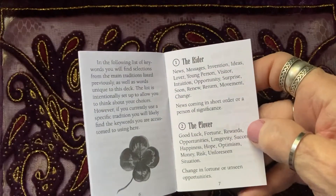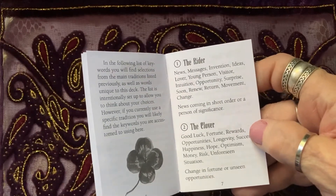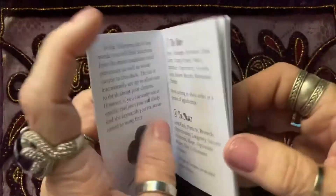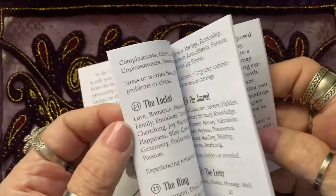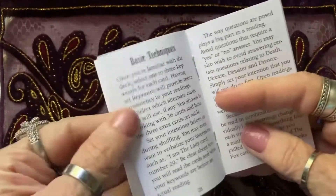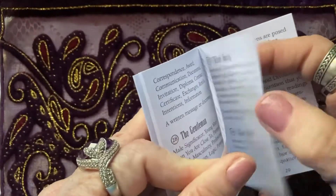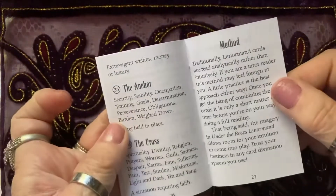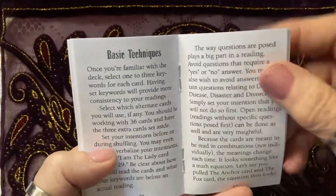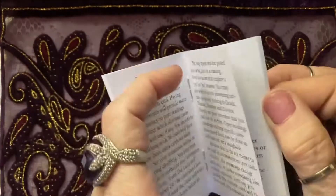I use Lenormand cards a lot of the time for yes and no answers — I'll pull three cards, and usually two out of three will be the same. The book tells you all about them, and then there's a section on how to use them, basic techniques — this is really good.